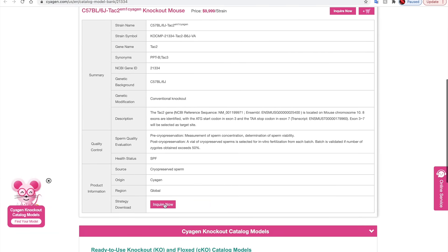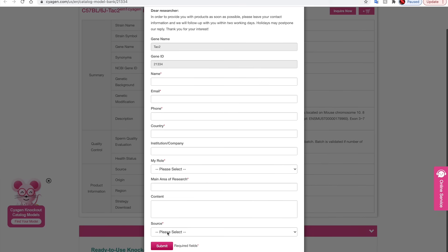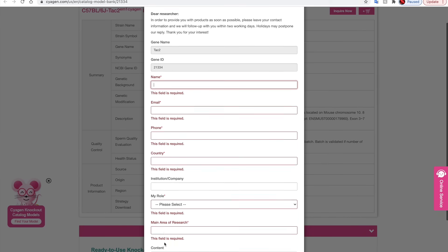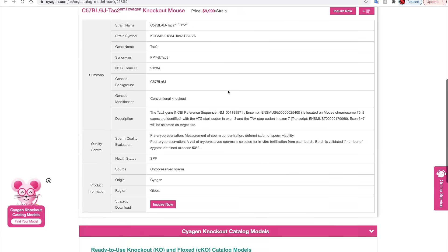To get more information about any model, simply click inquire now and provide your contact information, and a representative from our company will reach out to you to answer any questions that you might have about it before you make your purchase.